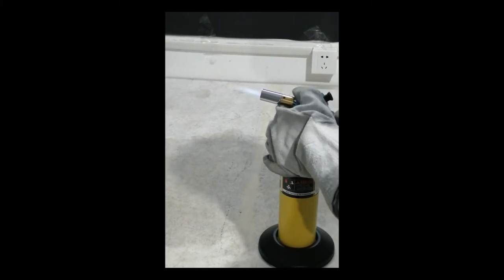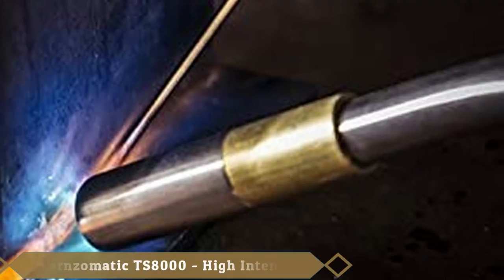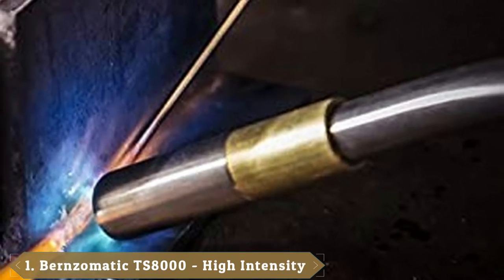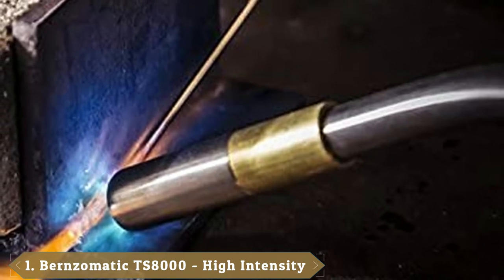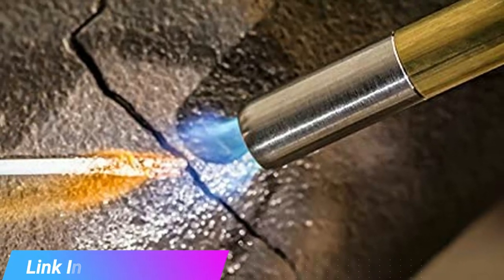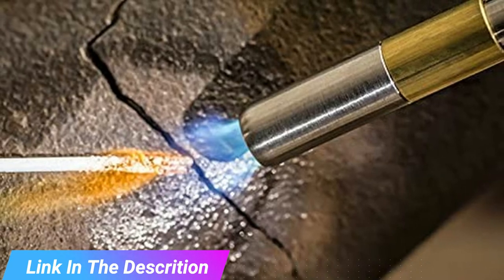Now, let's get started with the video. At the first position of our list, we have the Bernzomatic TS-8000 High Intensity Trigger Torch. Bernzomatic torches are some of the best in the business. This model is packed with technological advancements like auto start and stop, which allow you to light and extinguish the flame with the press of a button.